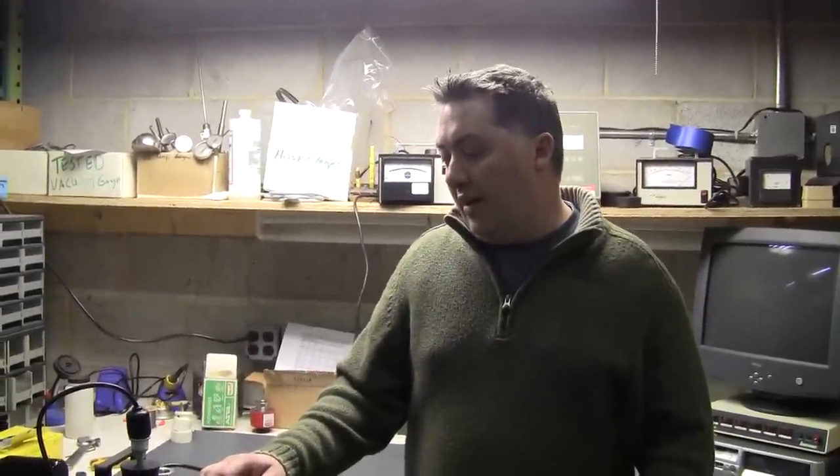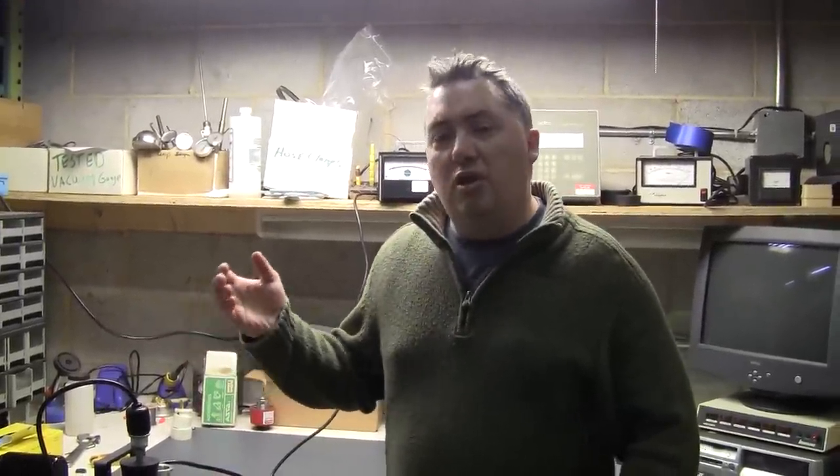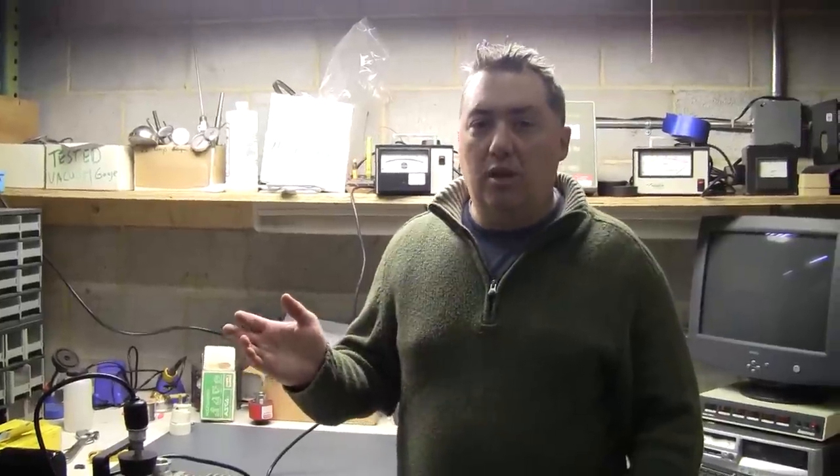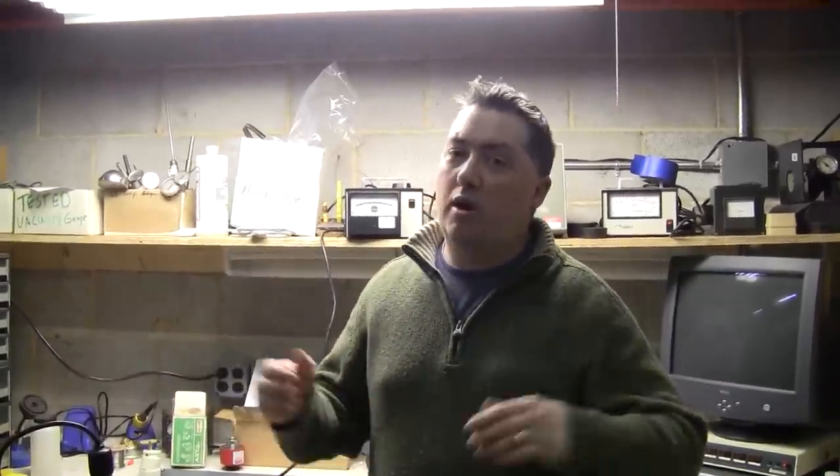In buying a used vacuum pump, it is anybody's guess on how long that pump is going to run for and pull a good vacuum. It depends on the materials that were used in it and went through it before, the age, and whether you ran it 24-7 or only three times a year.